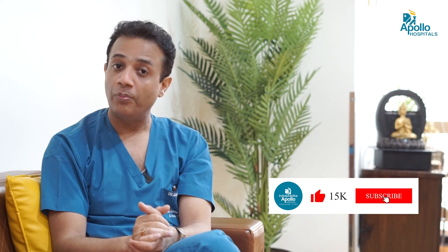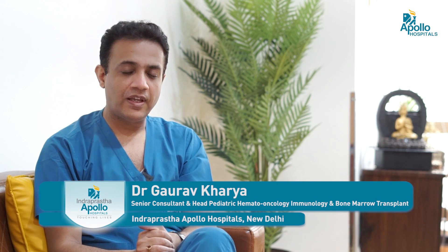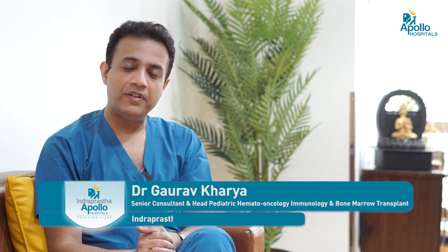Autologous transplant is used primarily for solid tumors such as lymphomas and brain tumors. In pediatric patients, neuroblastoma is a very common form of solid cancer which can be treated by bone marrow transplant.